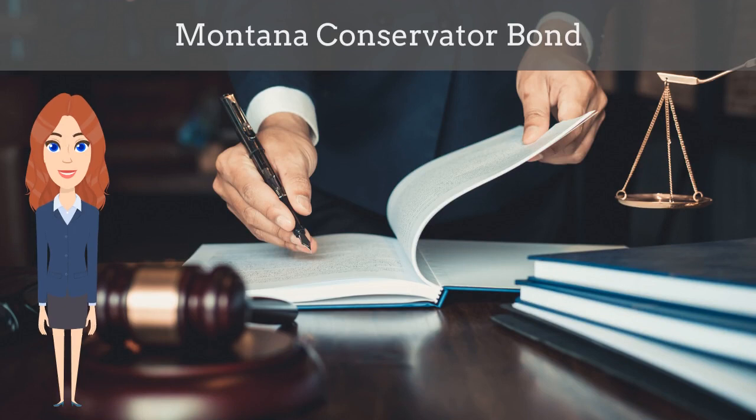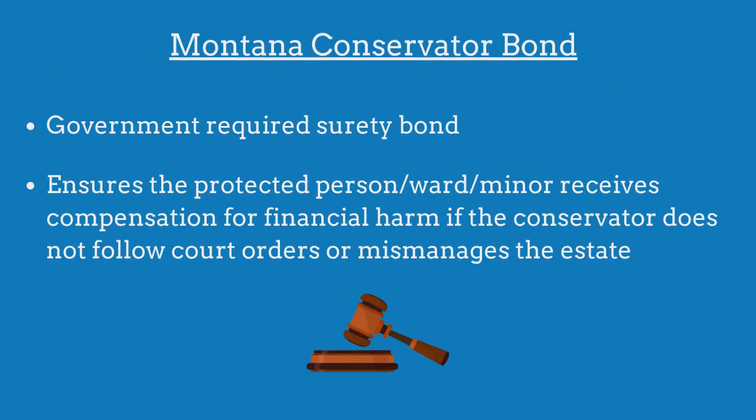In this video, we explain what a Montana conservator bond is and how insurance agents can officially obtain them for their customers during this difficult time. A Montana conservator bond is a government-required surety bond that ensures the protected person will receive compensation for financial harm if the conservator fails to adhere to all court orders or mismanages the estate's assets.